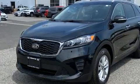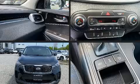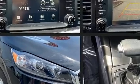Kia infused the interior with top-shelf amenities such as an outside temperature display, turn signal indicator mirrors, a roof rack, rear wipers, and more.